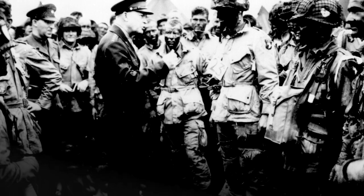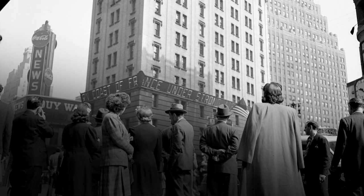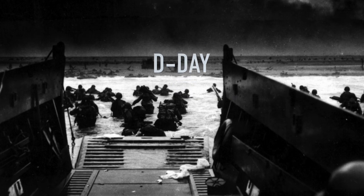This is a momentous hour in world history. June 6, 1944, and Americans are electrified. As radio dispatches report, the Allies have stormed the beaches of Normandy, France. This is the invasion of Hitler's Europe. D-Day.